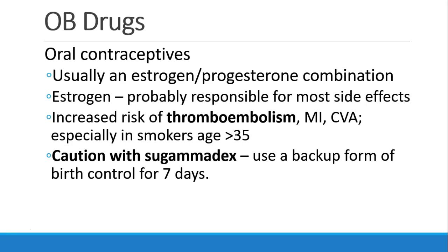First, a word about oral contraceptives. These medications usually have some combination of estrogen and progesterone. The estrogen is probably responsible for most of the side effects that we may see. You should especially be aware that women who take oral contraceptives may have some increased risk of thromboembolism, MI, or stroke, and this is especially true in women who are over 35 and smoke cigarettes while taking oral contraceptives.